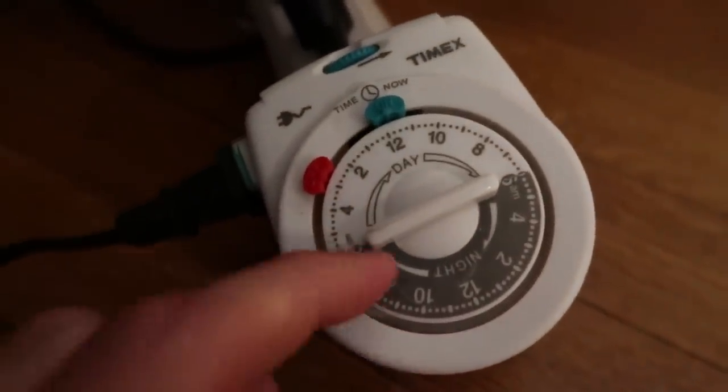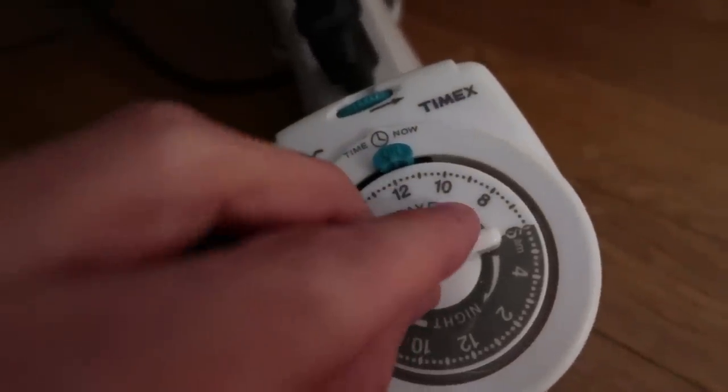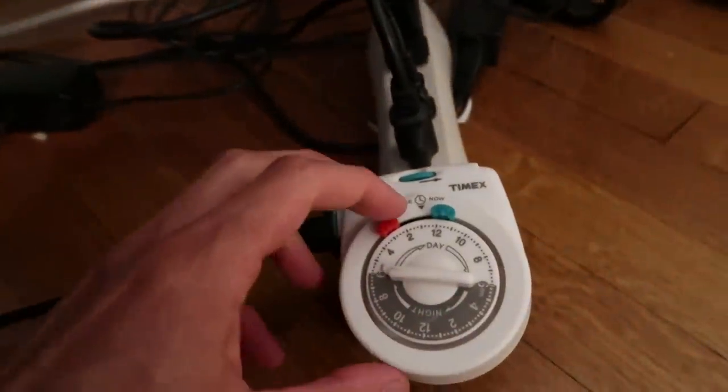So step one: get a timer. Step two: set that timer to start at six hours a day. Now let's go back to Maya's tank and see how long her lights are on. We check the timer — same basic concept, little Timex, 'takes a lick and keeps on ticking.' This timer is only on for three hours a day. You spin the little knob and the lights come on or go off — very easy.